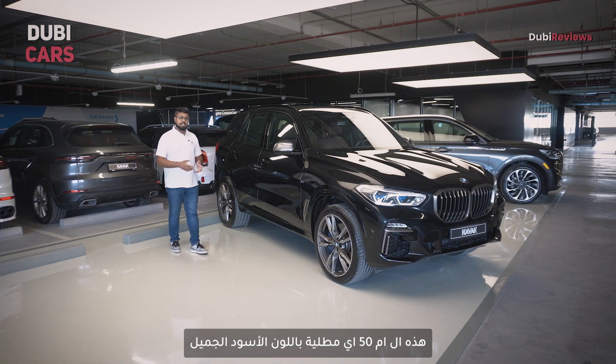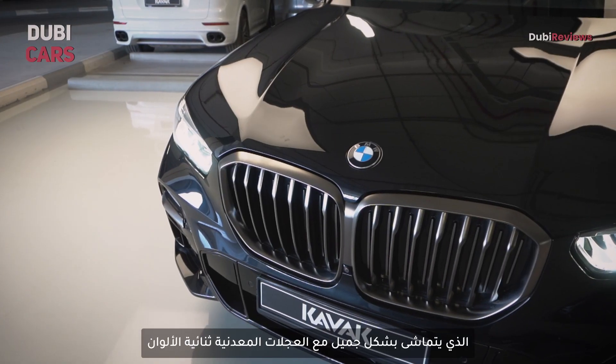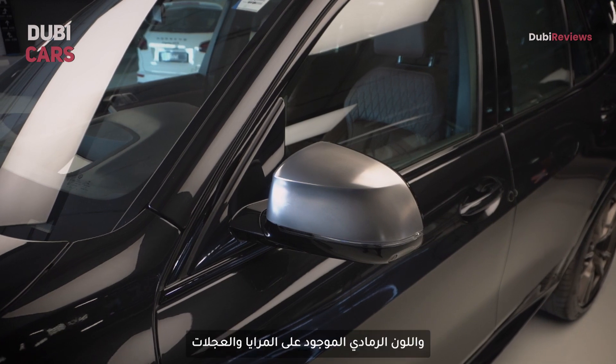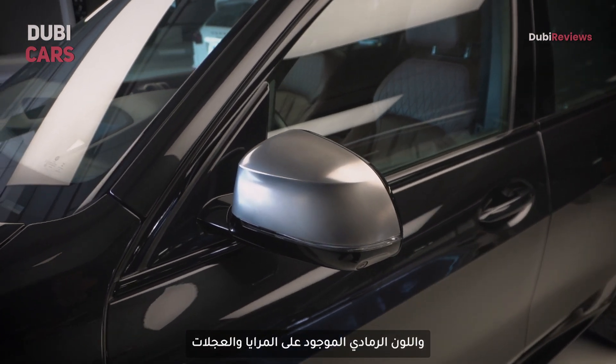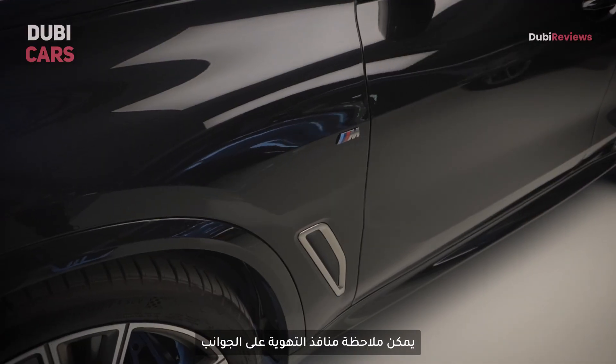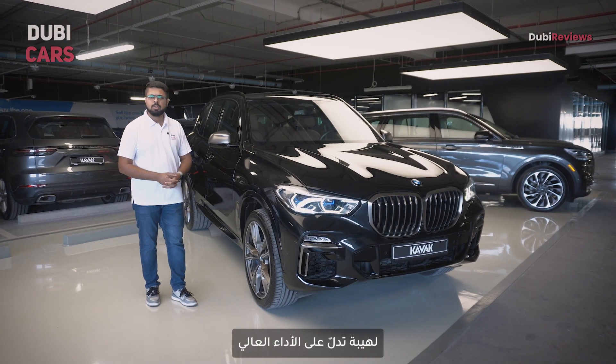This particular M50i is finished in a gorgeous shade of black that gives it a great contrast to the ORVMs and the dual-tone alloy wheels. Those are 22-inch units, and the cerium grey found on the wheel and on the mirror gives it a nice contrast.